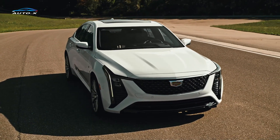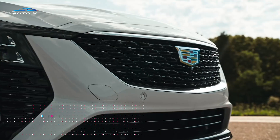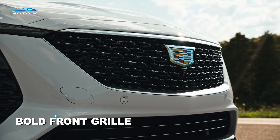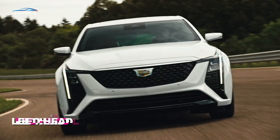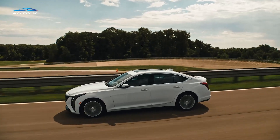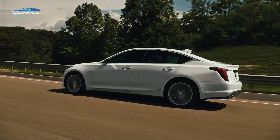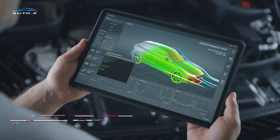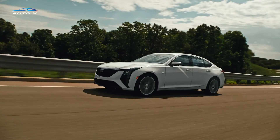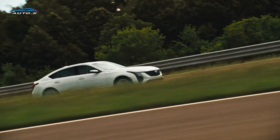At first glance, the 2025 CT5 balances elegance and athleticism. The vehicle features a bold front grille, synonymous with Cadillac's design language, flanked by sleek LED headlamps. The car's profile is characterized by smooth lines that flow seamlessly from the front to the rear, culminating in a sporty yet sophisticated stance. Integrating aerodynamic elements enhances the vehicle's visual appeal and improves its efficiency and stability at high speeds.